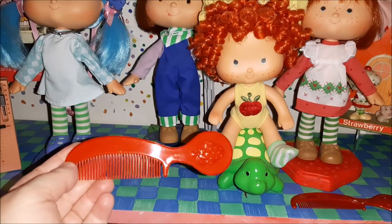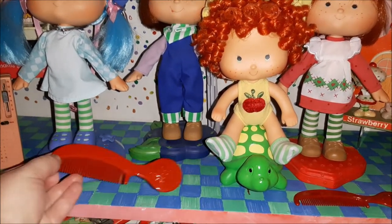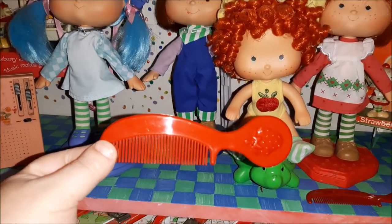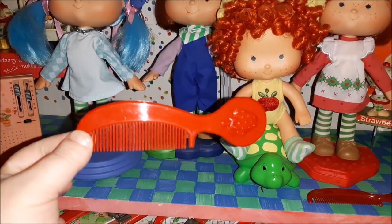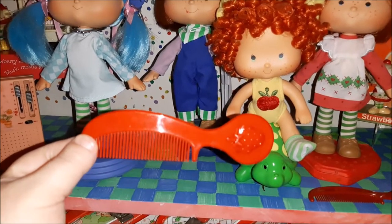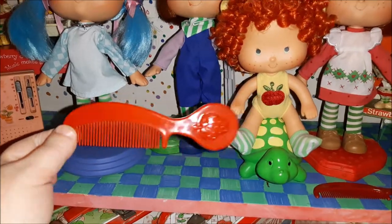There are also some larger combs that came with some of the rag dolls with plastic hair instead of yarn hair, but those are probably about a third smaller than this giant Danbury Mint comb.